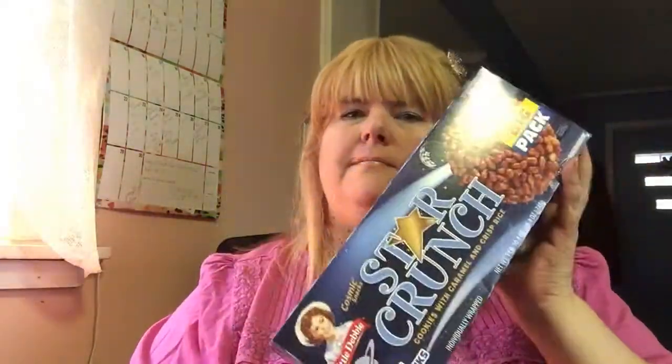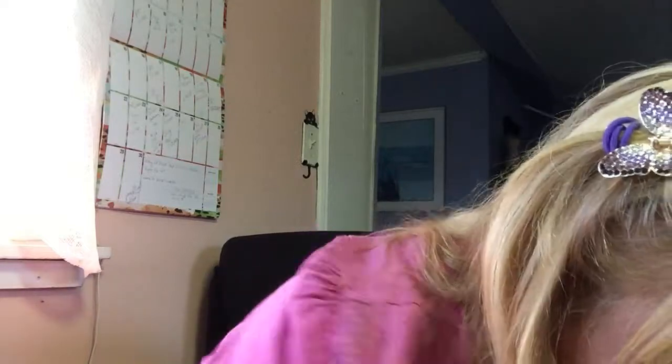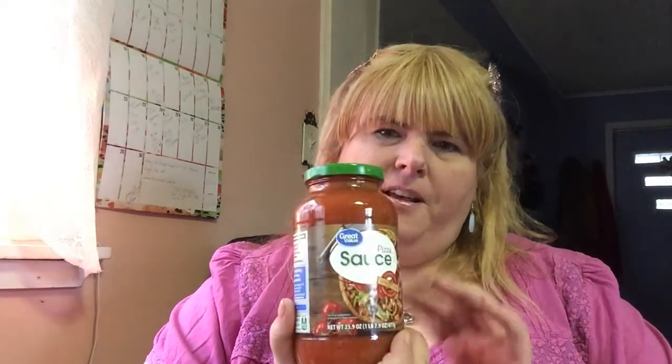My son wanted Little Debbie Star Crunches, so I got those. He also has a jar of pizza sauce — he doesn't like the Chef Boyardee sauce — and it's also for something else I'll show in a moment. We got a lot of pizza-related things this time. And I got some peanut butter — I'll have that on a cracker as a late-night snack when I'm just a little hungry.